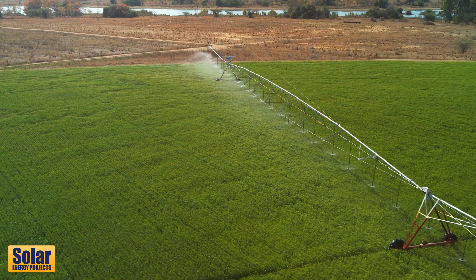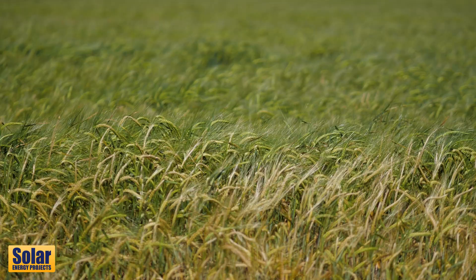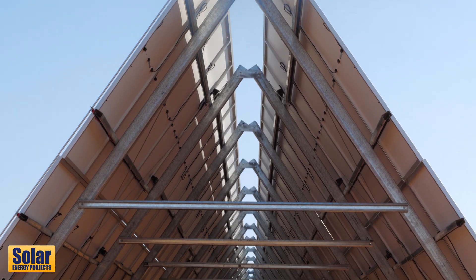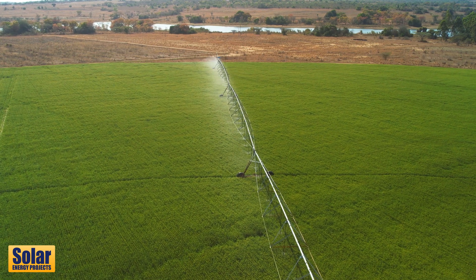Being new to farming, the first thing I learned was the unpredictable weather and also power. So I went solar so that I could irrigate whenever I wanted to, basically during the day — and that's phase one.